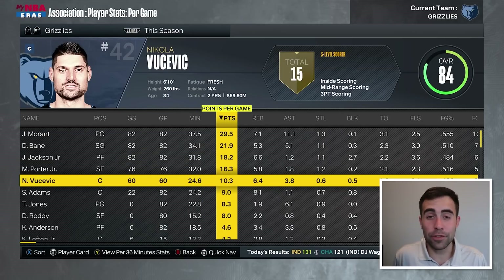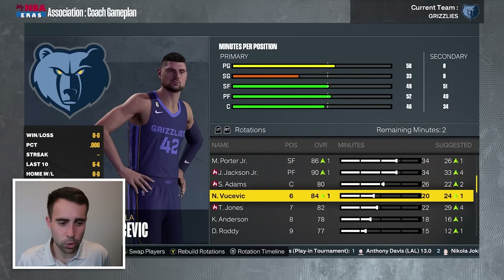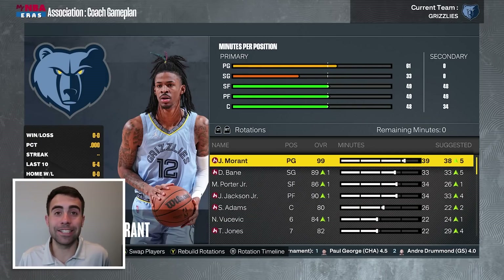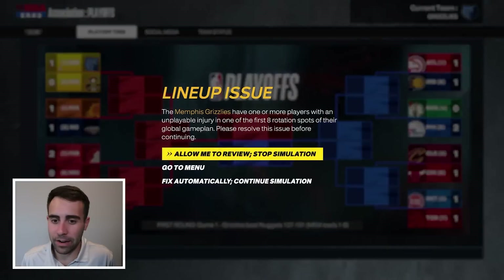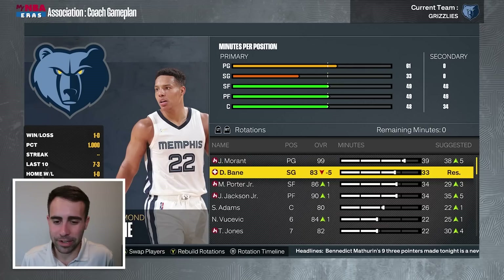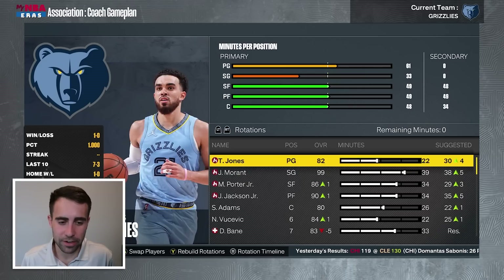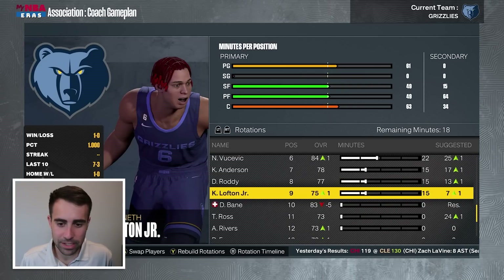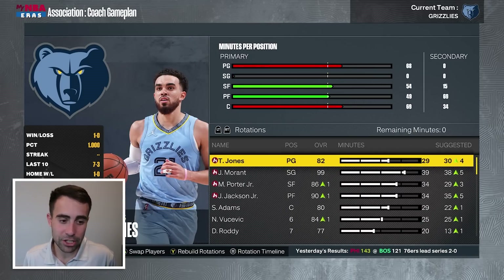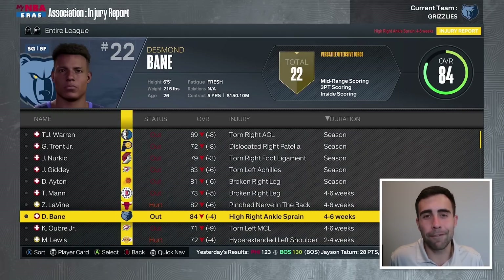Vucevic is back and healthy for the playoffs — we are fully healthy. I'm going to go with Steven Adams a bit more than Vucevic: 26 minutes to Adams, 22 to Vucevic, 39 to John. But we have an injury — Desmond Bain, out four to six weeks with a high right ankle sprain. So I might go with two-guard lineups with Tyus Jones and John Morant. John Morant did shoot 40% from three, so that's fine. We'll insert Kenneth Lofton into the rotation for 15 minutes a night. And we sweep Denver. Let's hope Bain is back for the conference finals.